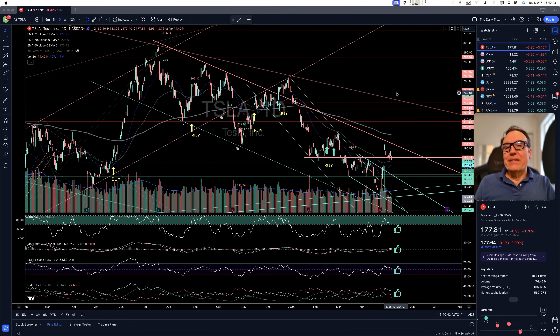Let's take a look at what happened in the stock market today and try to find some buying or selling opportunities using technical analysis. Tesla is down $6.95, down 3.76%, closed at $177.81.